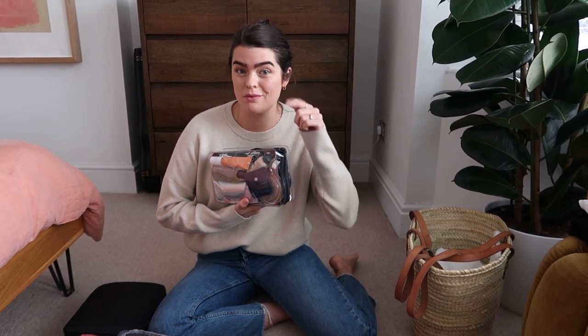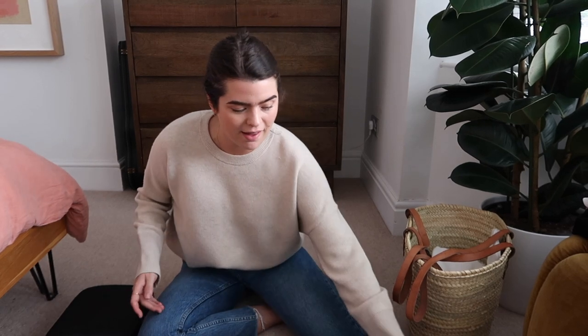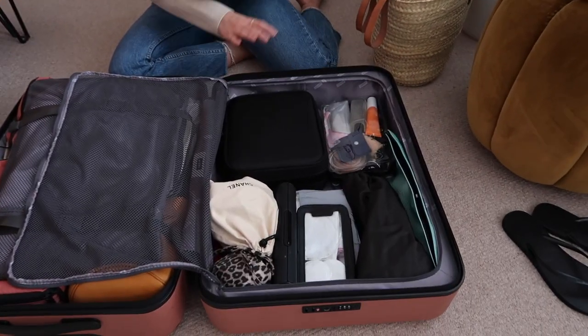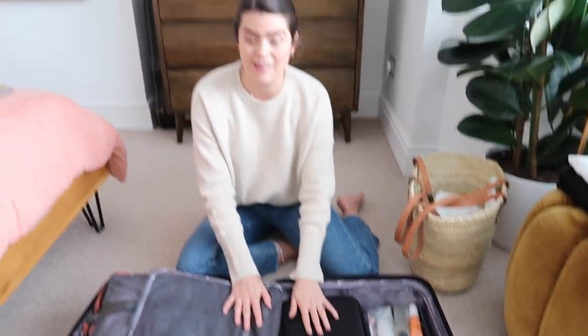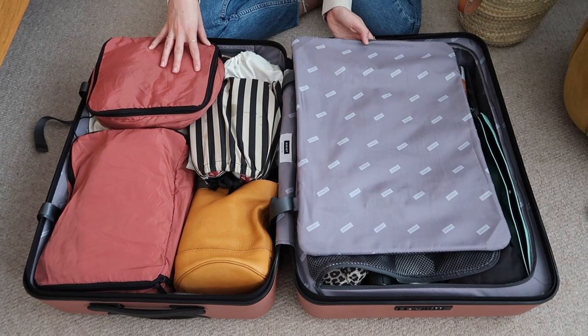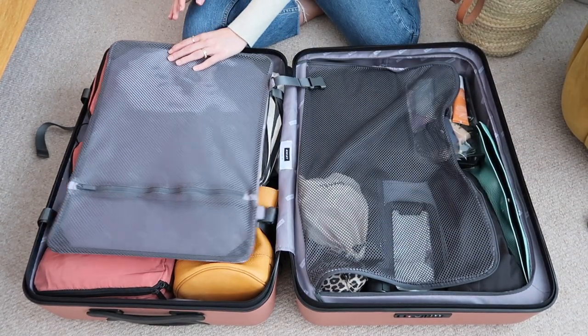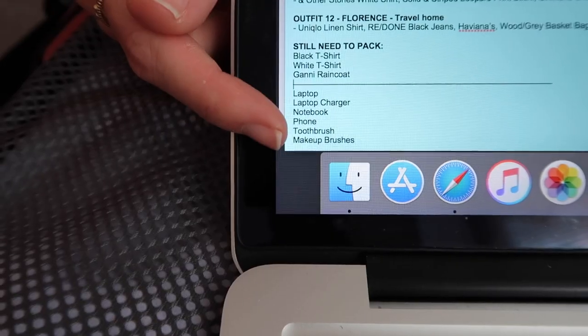The makeup case is quite heavy but it has all my favorites in. I also threw in some jewelry: a couple of pairs of hoop earrings including medium and large sized hoops, and a big chunky Missoma necklace in case I want something fancy. That is everything — and I've still got plenty of room in my suitcase, especially on the beauty side. On the clothing side I added in any missing pieces; the only thing still missing is the raincoat, which I've added to my emergency list on my laptop to check before I leave tomorrow.